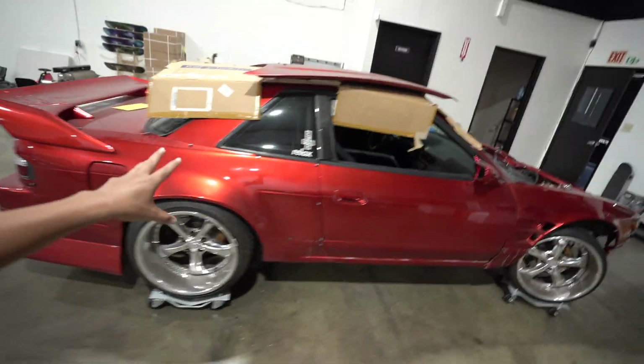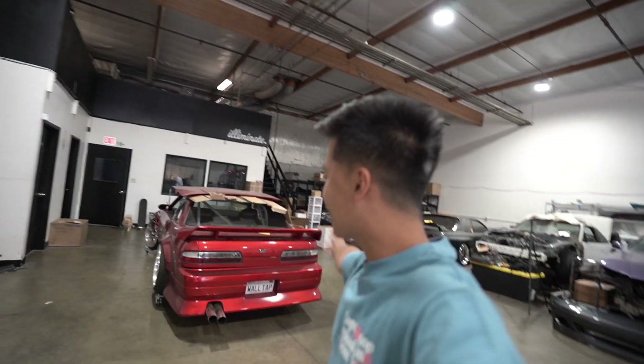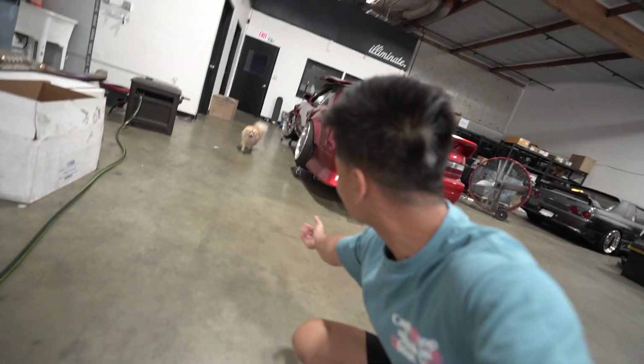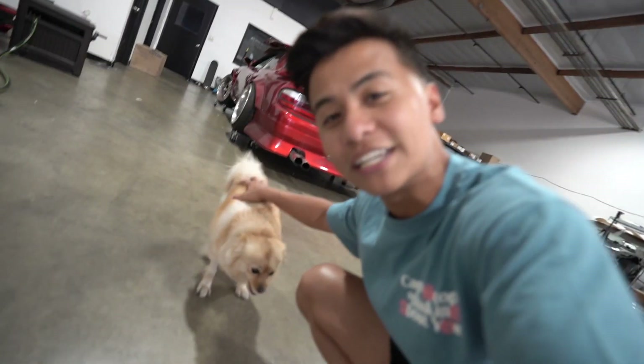It's very hypocritical of me because my S13 has been literally sitting here and I haven't touched it since. I literally have everything to finish the swap and get it started, but you guys know I got a Supra. Emi's also feeling a lot better, guys - she's walking around now.